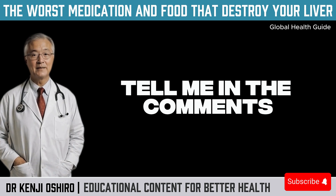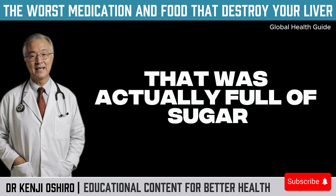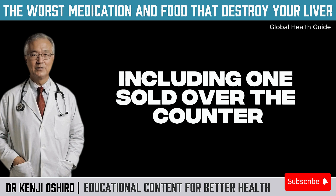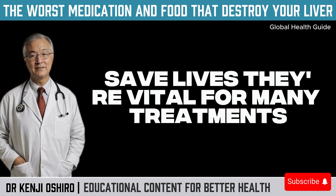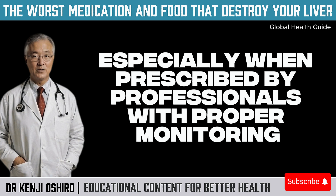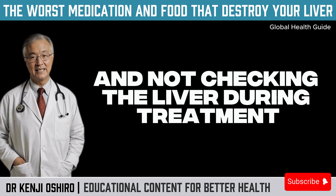Your liver will thank you. Tell me in the comments: do you make a habit of checking ingredient labels before buying? Or have you fallen for a healthy product that was actually full of sugar or trans fats? Now let's get to a sensitive but critical topic: medications that can harm your liver, including ones sold over the counter that many people use regularly without realizing the risks. Medications, when used responsibly, save lives — they're vital for many treatments, especially when prescribed by professionals with proper monitoring. The issue isn't the medication itself; it's self-medication, long-term use without oversight, and not checking the liver during treatment.